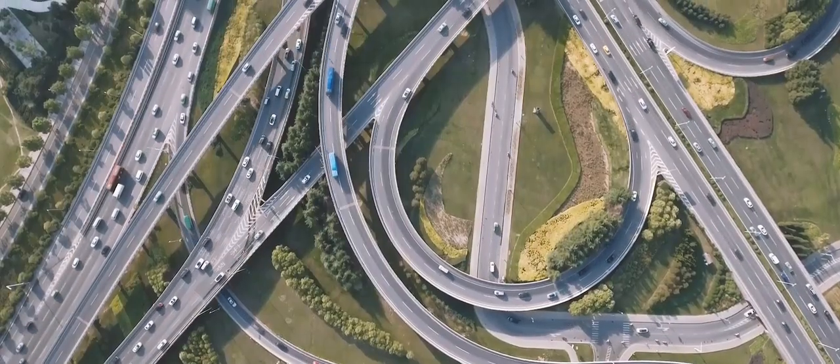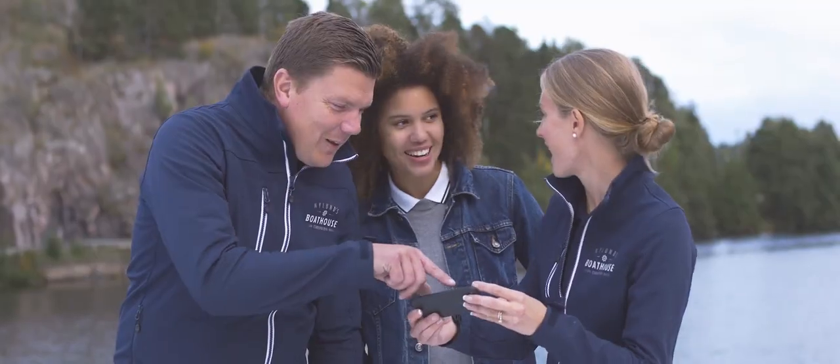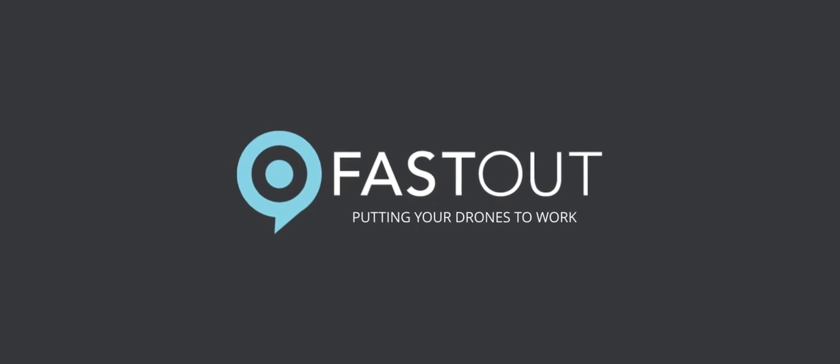The customized panoramas are stored in our cloud and can be experienced with mobiles, tablets, VR glasses, and desktop. Share easily with clients or social media with direct image posting to Facebook. See where customers have placed orders and make money by accepting assignments. Join our community of FastOut pilots and we'll help you monetize on your drone.